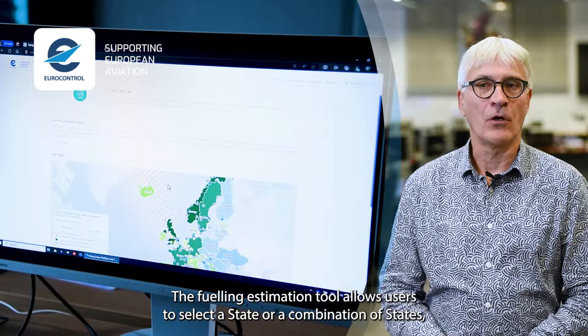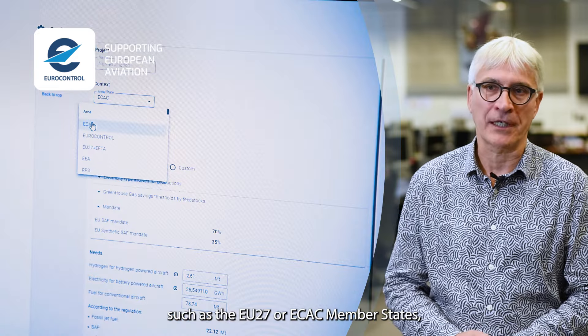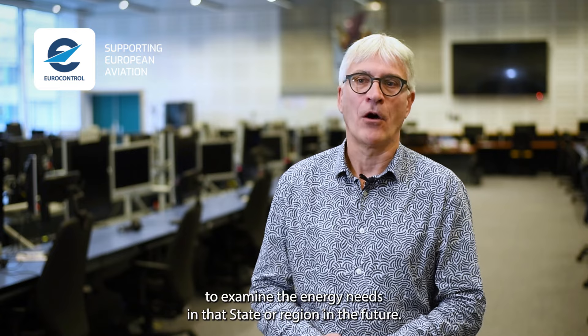The fueling estimation tool allows users to select a state or a combination of states, such as EU27 or ECAC member states, to examine the energy needs in that state or region in the future.